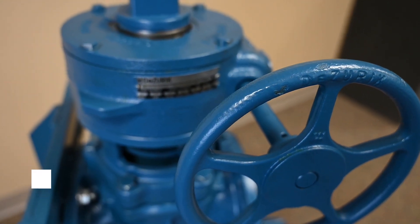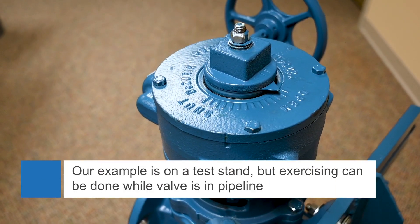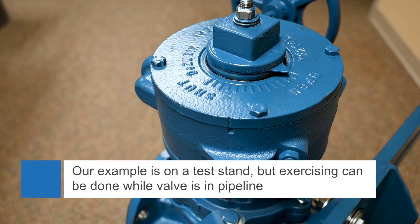In our example, we have an eccentric plug valve from DeZURIK. Our valve is on a stand, but generally a valve can be exercised while installed in the pipeline.